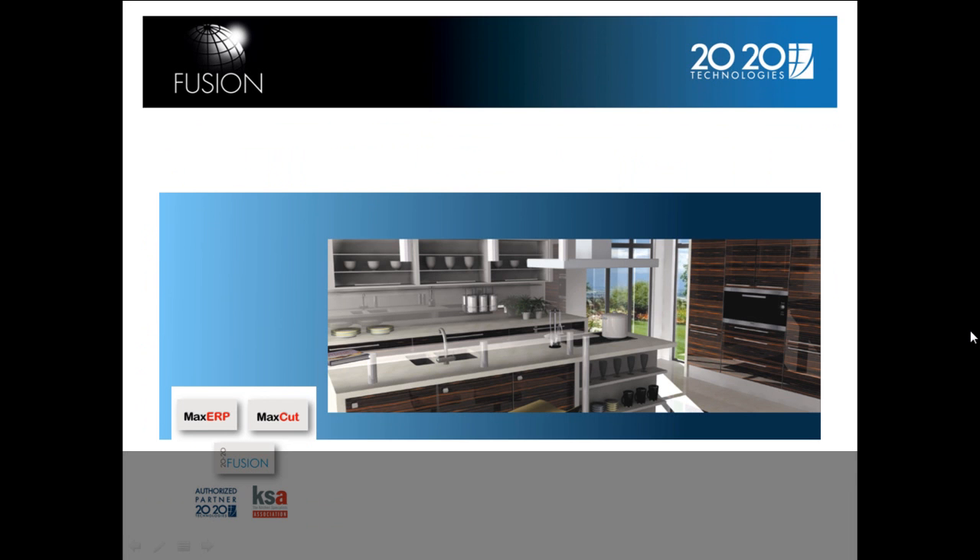Here are some pictures and a video of 2020 Fusion and Maxima Software.